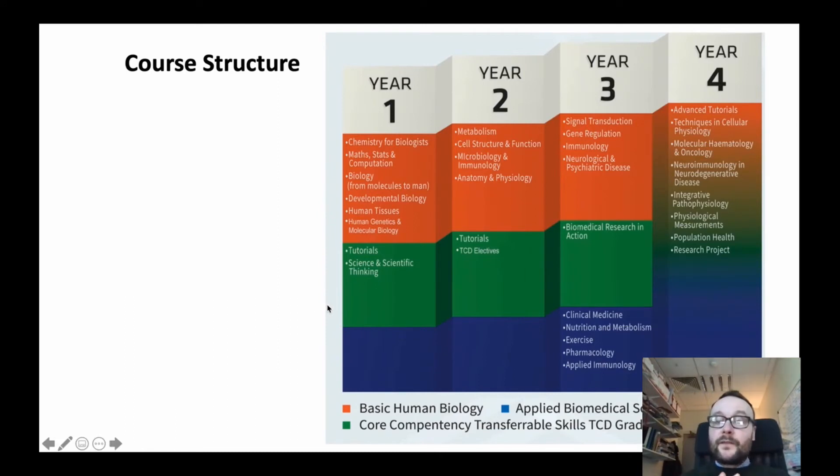This is a snapshot of the entire degree program through years 1, 2, 3 and 4. We can see three major components: basic human biology, applied biomedical sciences, and core competency transferable skills. For basic human biology, in first year students will undertake chemistry for biologists, maths and biology, human embryology, human tissue types, and genetics.